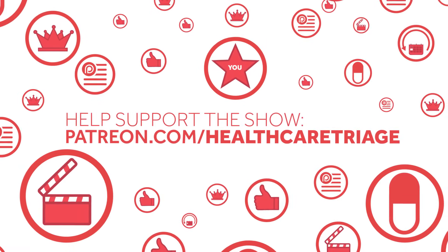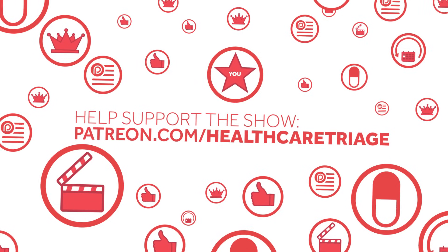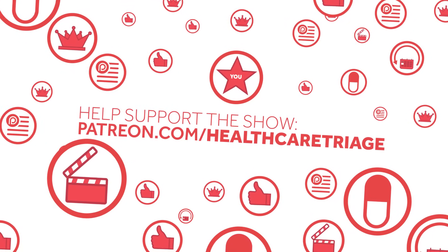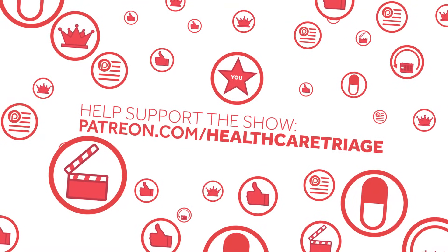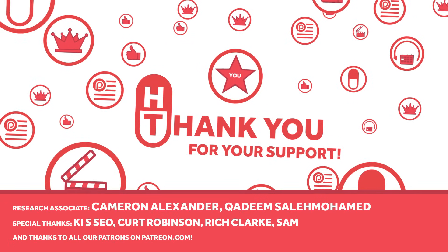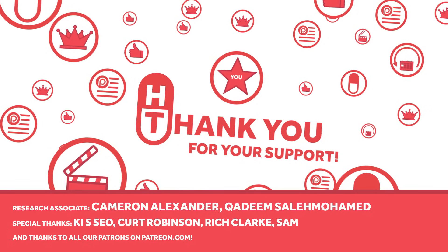Healthcare Triage is supported in part by viewers like you through Patreon.com, a service that allows you to support the show through a monthly donation. We'd especially like to thank our honorary research associates, Cameron Alexander and Khadim Salamohamed. Healthcare Triage will always be free to watch and share, but your support helps make it bigger and better.